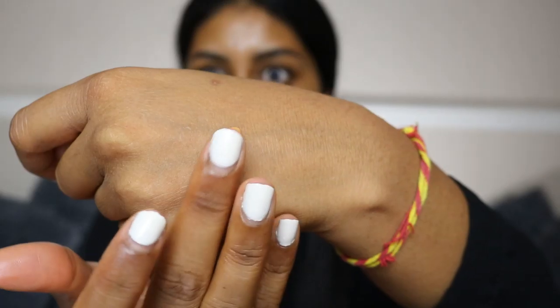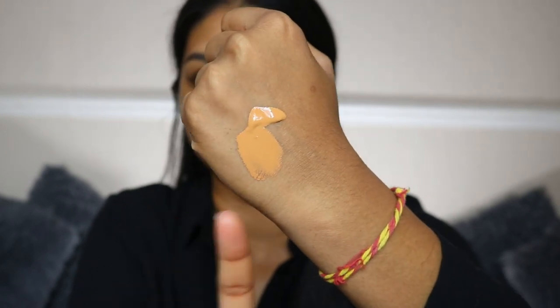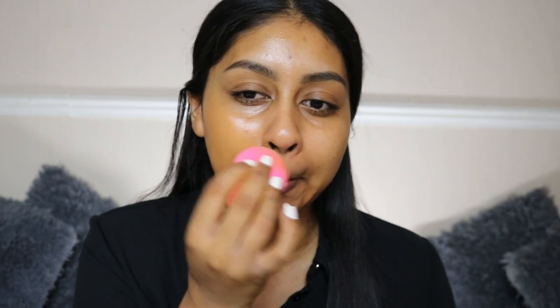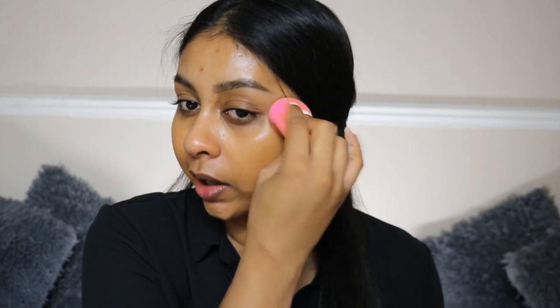I'm going to use my beauty blender and start with a little bit of product. That's what the shade looks like — it's a bit warmer and orange, but I'm not mad at that because I know I'm going to get tanned. Apparently this oxidizes, so that's just great. It is quite warm but I'm making it work. Around my mouth it just works. I do like warm foundations.